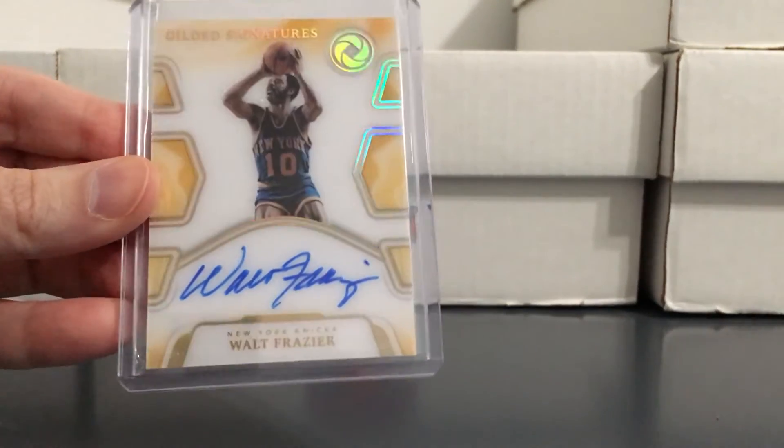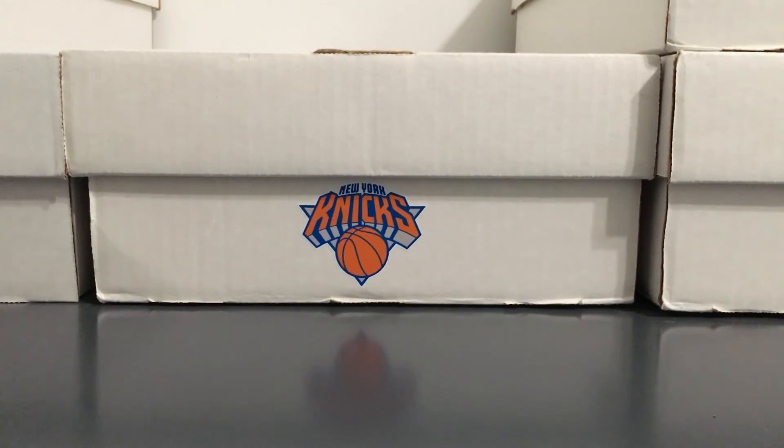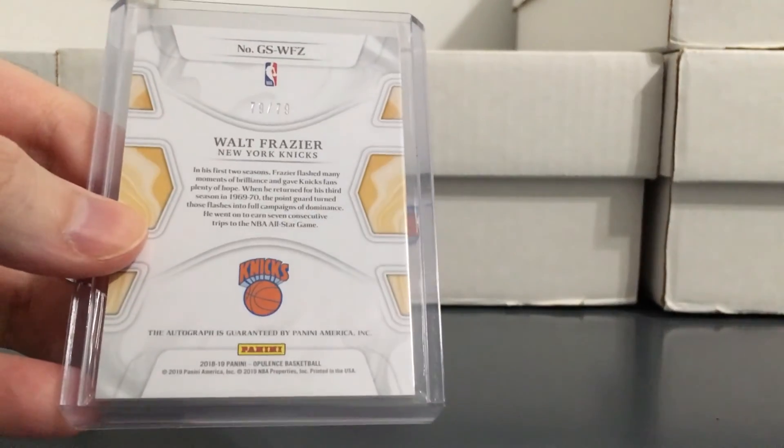And then the last two are the most recent ones I picked up. This one from Opulence — the Gilded Signatures — that one's numbered 79 out of 79.